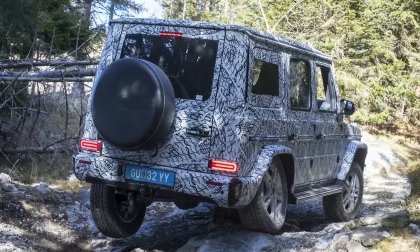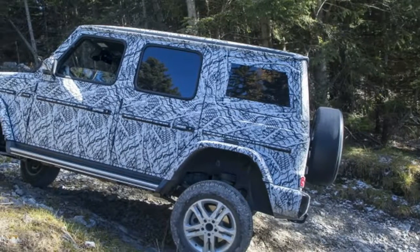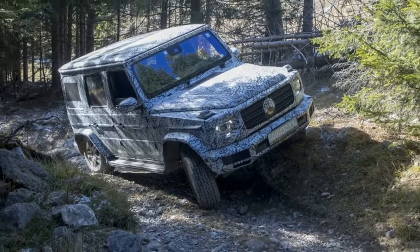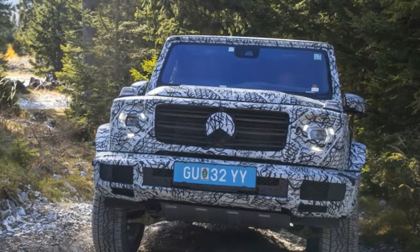And finally, like Land Rover's many luxury-lined off-roaders, the new G-Class will feature a 360-degree off-roading camera plus readouts that indicate ride height, gradient, angle, steering angle, a compass and the differential locks that have been activated.